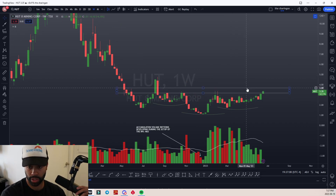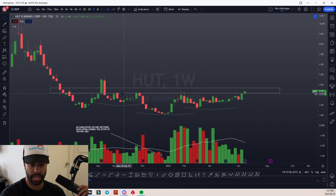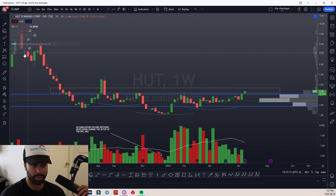This zone we're paying attention to, from 322 up into 368 — this is our supply zone. And as we take the time to weaken this zone, we look at the volume profile on this name.